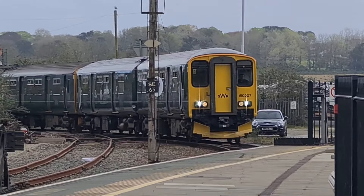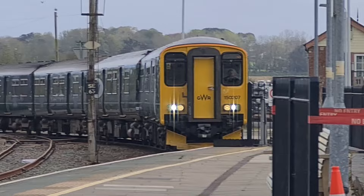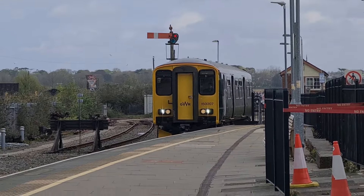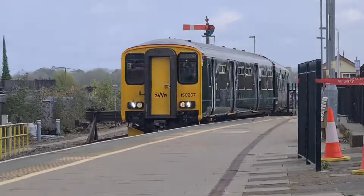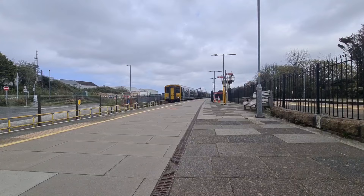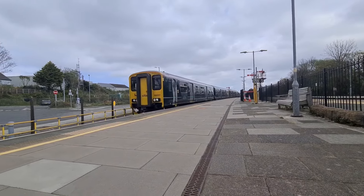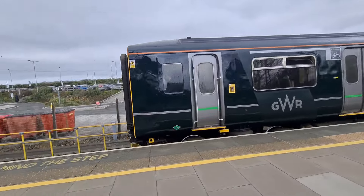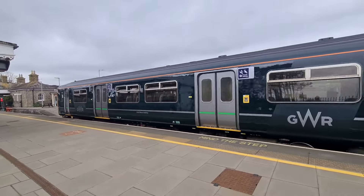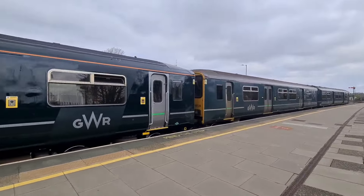Approaching now is 1.5207, welcome back onto the St Ives Bay Line. Here it is.